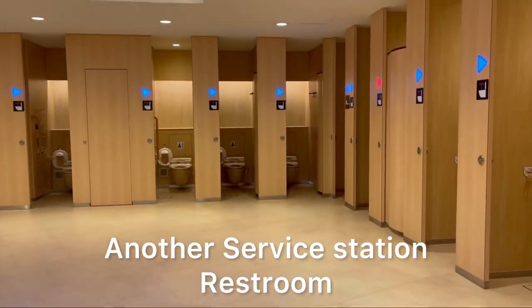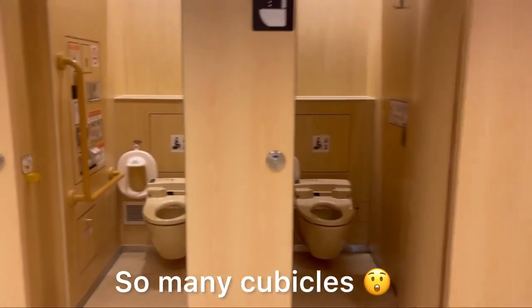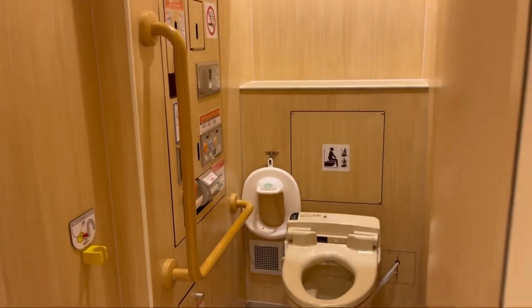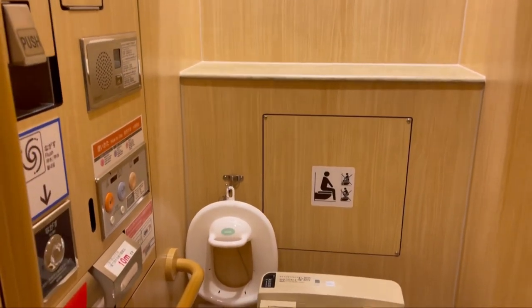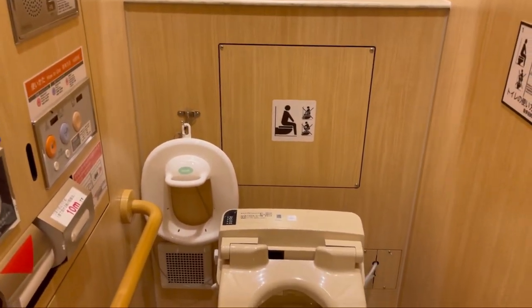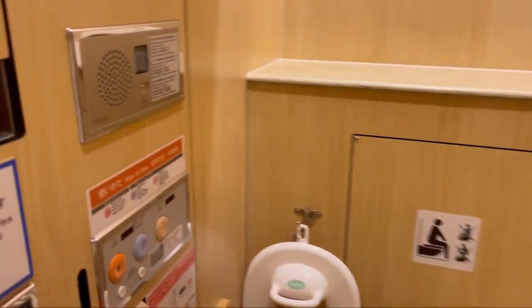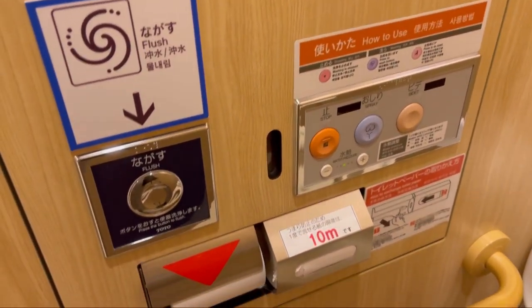Most of the time, toilets are provided with an emergency call button, which can be found next to the flush button. It is intended to be used by people with disabilities or if you suddenly become sick while on the toilet. It reads yobi dashi and will alert someone, so please be sure not to use this function except in the case of emergency.